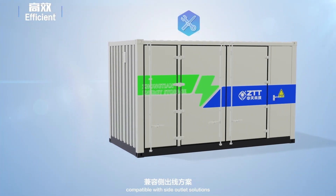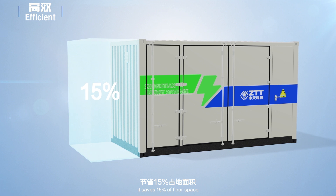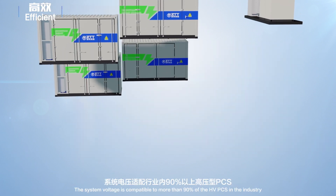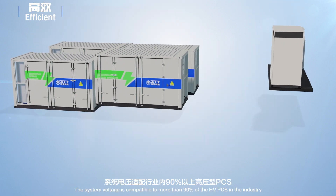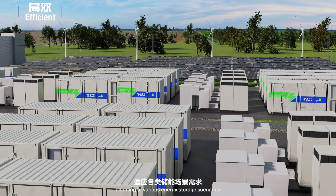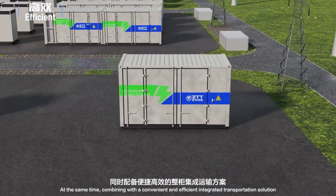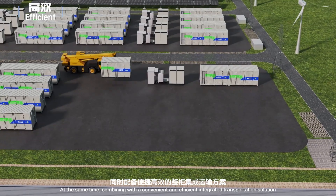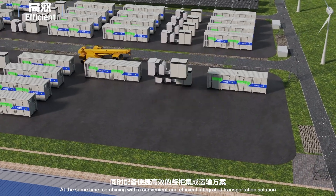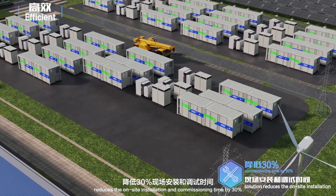The high energy density design is compatible with side outlet solutions. Compared with traditional air cooling systems, it saves 15% of floor space. The system voltage is compatible with more than 90% of the HVPCS in the industry. The adjustment range of system power is wide, adapting to various energy storage scenarios. Combined with the convenient and efficient integrated transportation solution, it reduces on-site installation and commissioning time by 30%.